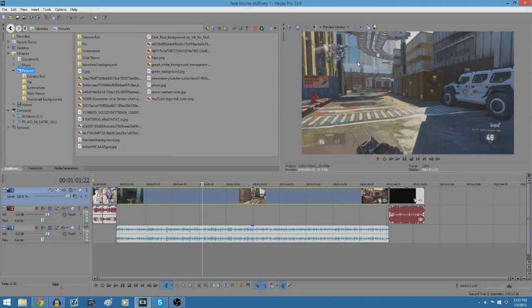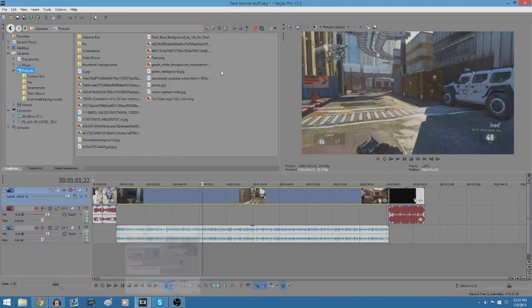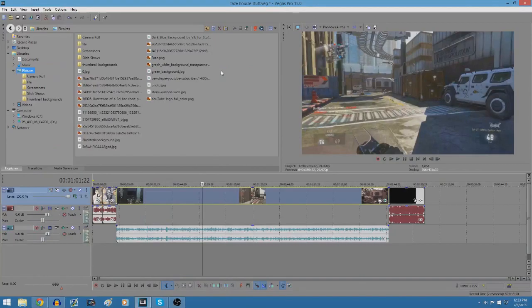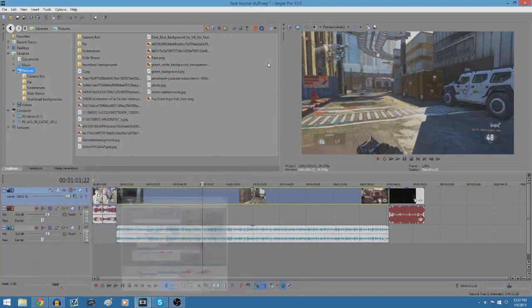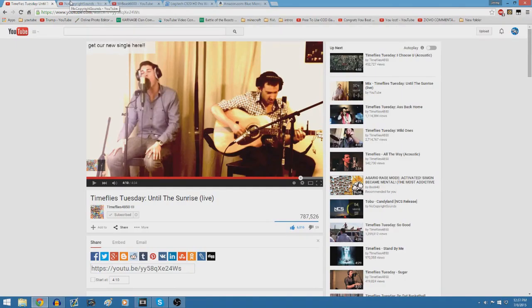The last thing I want to mention is the best software for recording your PC, which is what I'm using right now — it's called OBS. It's free, and since it's free, there's no reason not to use it. It doesn't cause lag, it's pretty convenient, and it's really simple. I'm using it right now, as you can see.